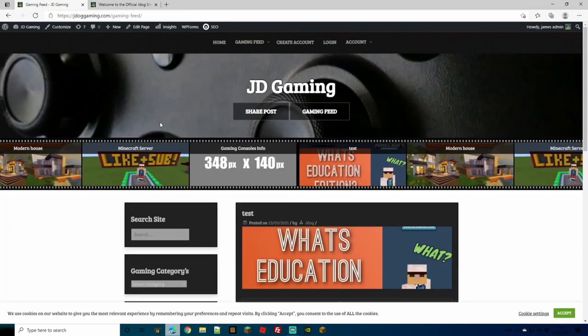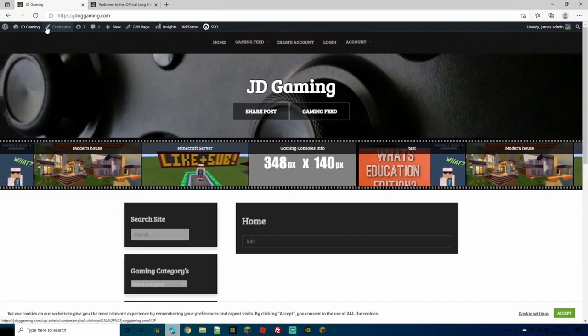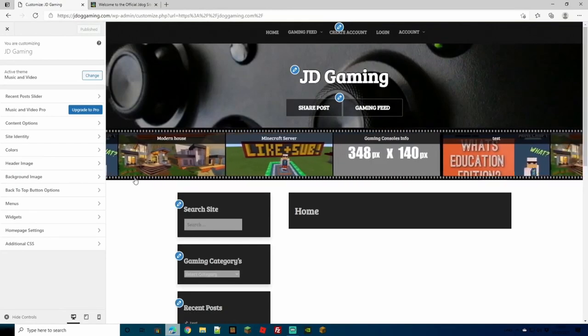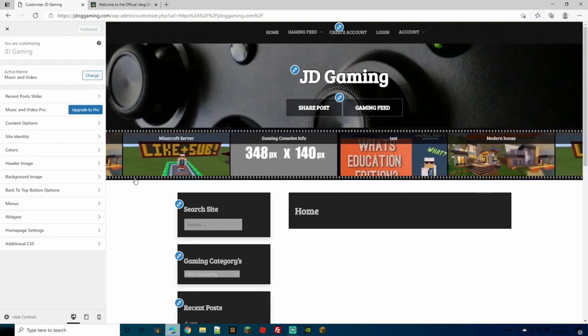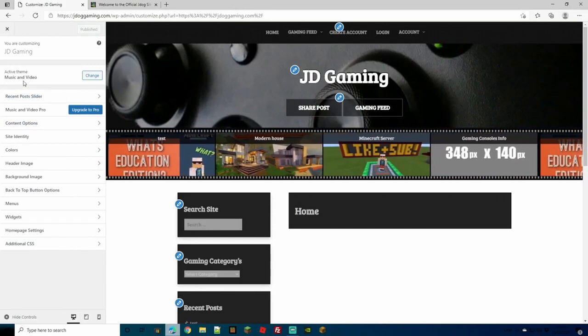To actually customize your site, log into your WordPress dashboard and head over to your actual site, or go to Appearance and then Customize. If you're already logged in on the site, click the little paintbrush icon and hit Customize. On the left-hand side you'll get a bar with all the options you can change. On the right you get a live preview of your site — as you change settings, the preview updates in real time so you don't have to keep publishing and checking.